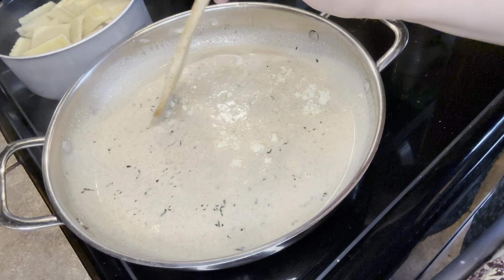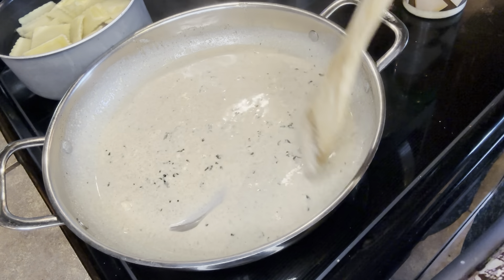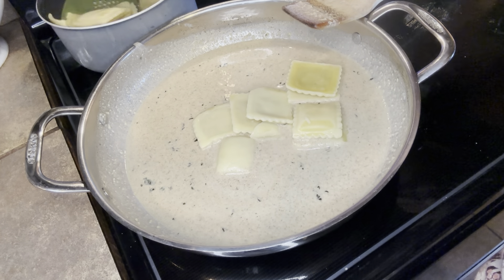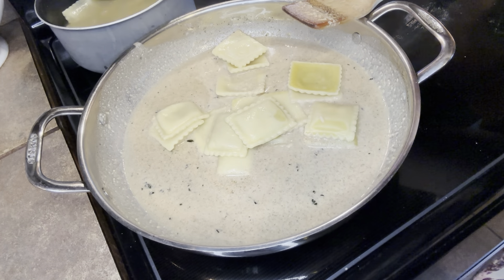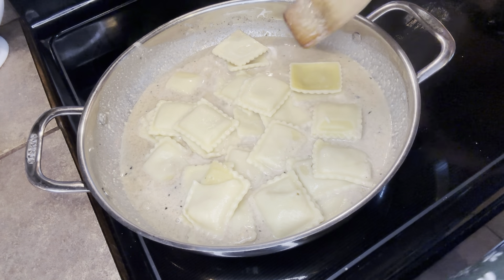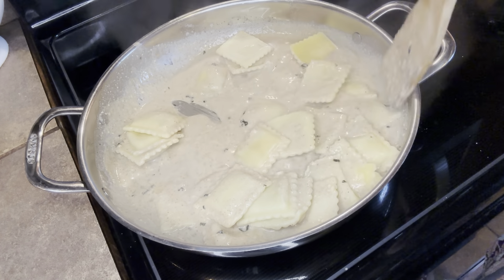At this point it's really done once you incorporate everything and let it sit for a few minutes. I started to put my ravioli in straight from the pasta water, and that pasta water will help thicken up the sauce too. Once they're all in there, you want to ever so gently stir them in.